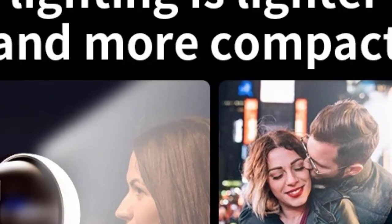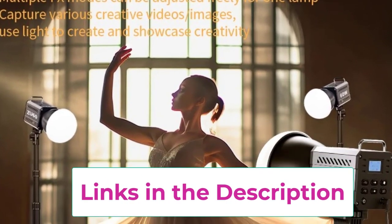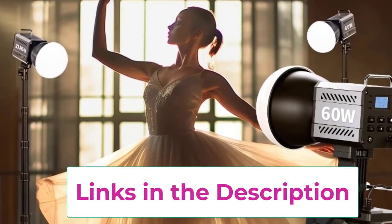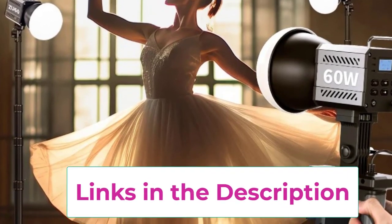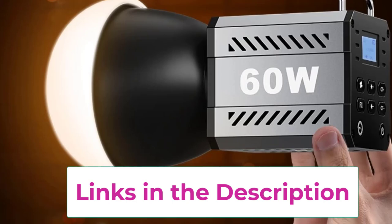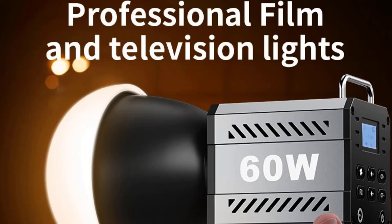Equipped with COB (chip-on-board) technology, the light delivers a bright yet soft and gentle illumination, reducing harsh shadows and enhancing the natural look of your subjects. The soft light output is perfect for portrait photography, product shooting, and video recordings, ensuring a smooth, flattering effect on skin tones and reducing unwanted glare.